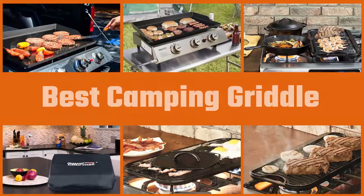Here are five of the best camping griddles and what makes them stand out from the rest, so let's get started.